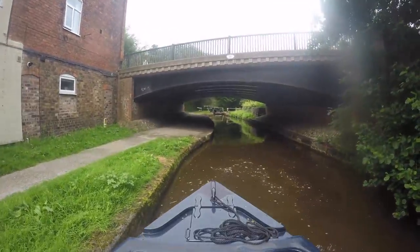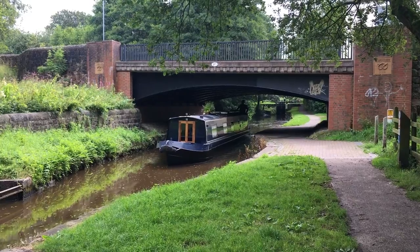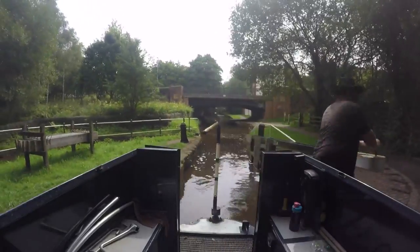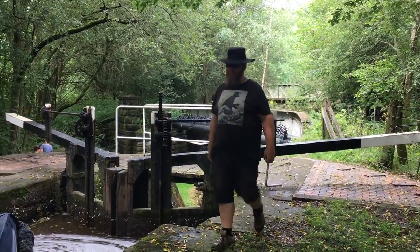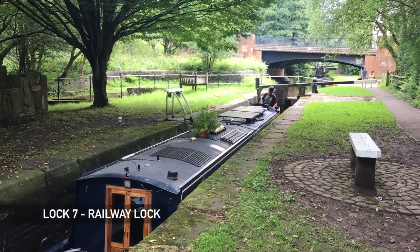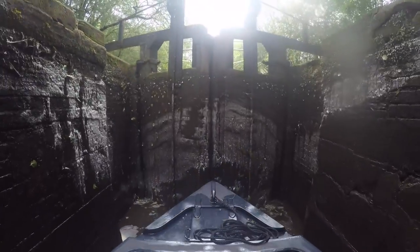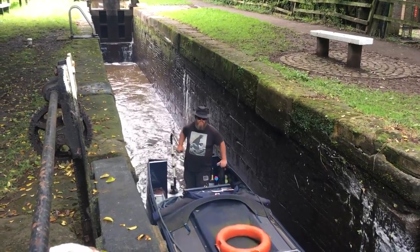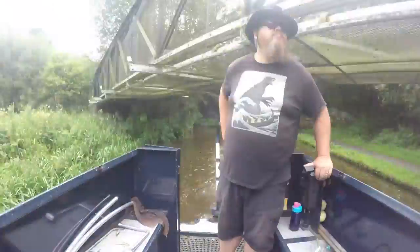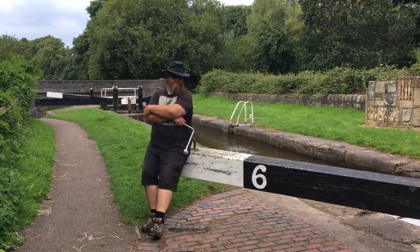Next is Railway Lock. There's no boat in this one, so we walk ahead to see if there's one coming before we reset it for ourselves. While we're going down, another boat turns up behind us. Next is Fens Lock — I arrive before Joe, so I secure the boat, check to see if there's another boat coming, then fill it for us.